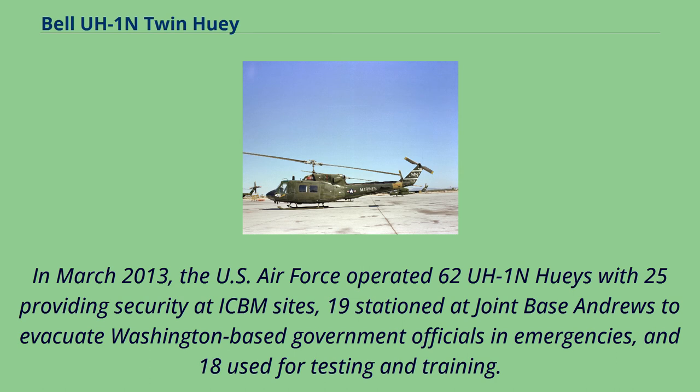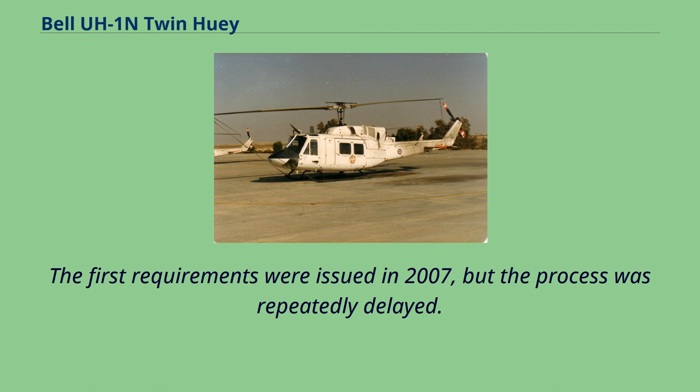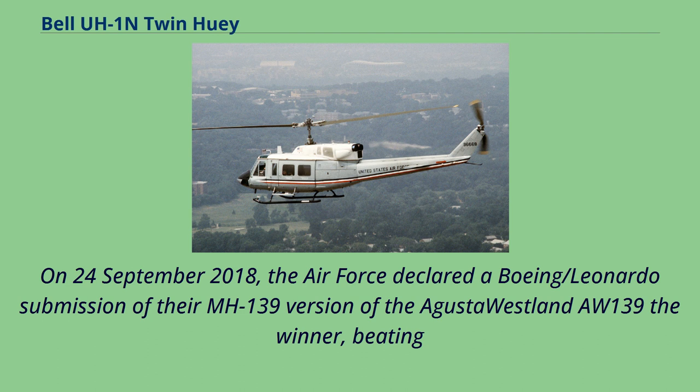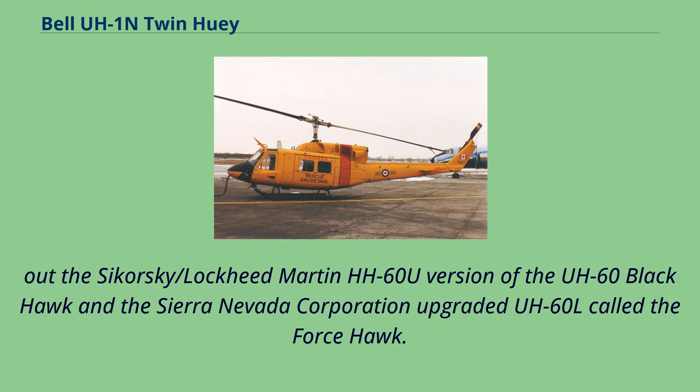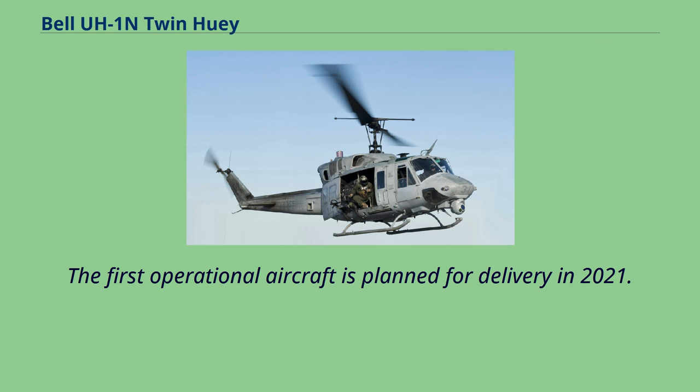In March 2013, the U.S. Air Force operated 62 UH-1N Hueys — 25 providing security at ICBM sites, 19 stationed at Joint Base Andrews to evacuate Washington-based government officials in emergencies, and 18 used for testing and training. Since most were purchased in 1969, the Air Force had sought a replacement; the first requirements were issued in 2007 but the process was repeatedly delayed. On September 24, 2018, the Air Force declared a Boeing/Leonardo submission of their MH-139 version of the AgustaWestland AW-139 the winner, beating out the Sikorsky/Lockheed Martin HH-60U and the Sierra Nevada Corporation Force Hawk. Boeing was awarded an initial $375 million contract for four aircraft, with 84 helicopters planned at a total $2.38 billion program cost, and the first operational aircraft planned for delivery in 2021.